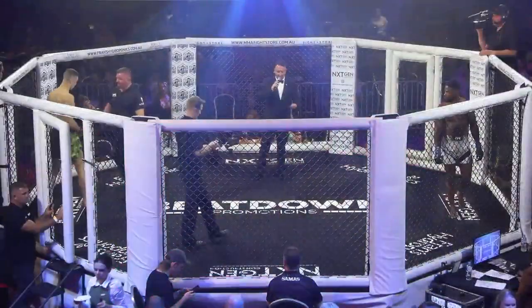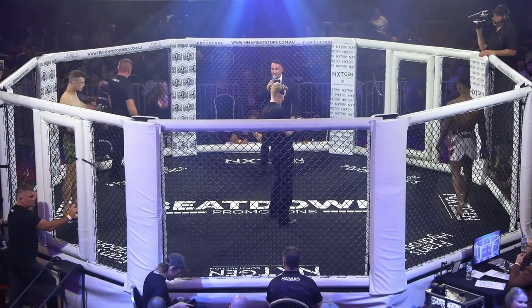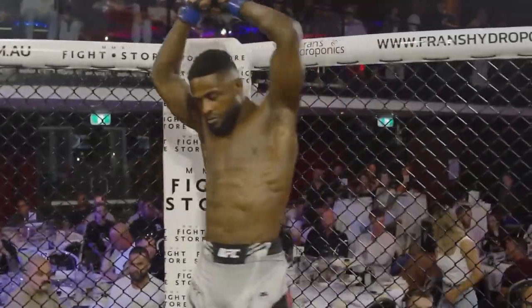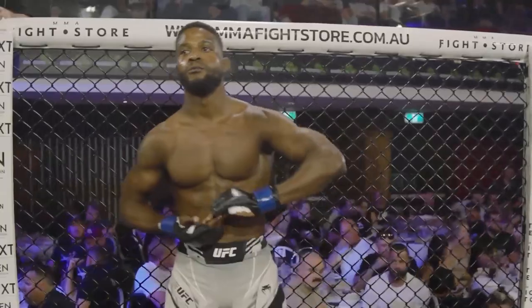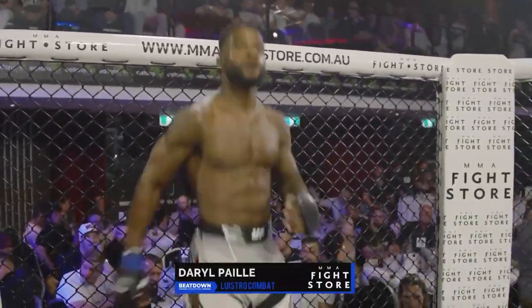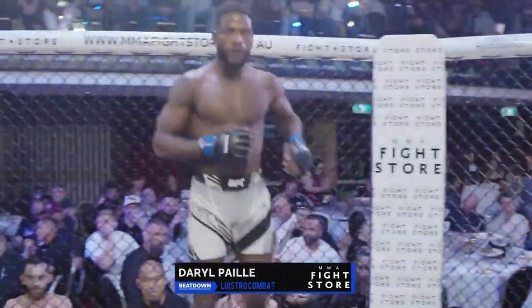Alright ladies and gentlemen, introducing you to this bout, we do it in the welterweight division, 3x3 minute rounds, this one proudly brought to you with thanks to the MMA Fight Store. Introducing to you first, standing across in the blue corner, weighed in officially 77.20 kilos, travels to us tonight from Perth, trained down at the Lewistro Combat Academy, brings to the cage a record of 4 fights, 3 wins, just the 1 loss — this is Daryl Payne!